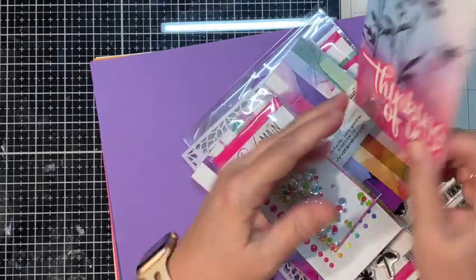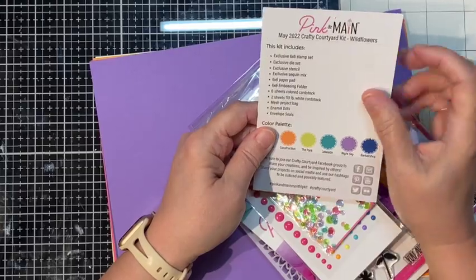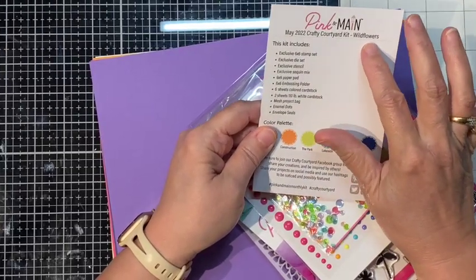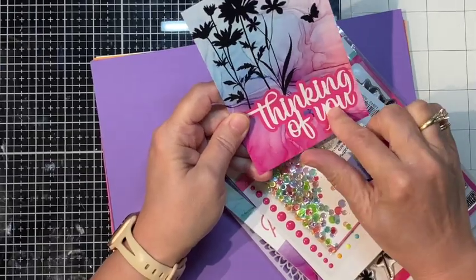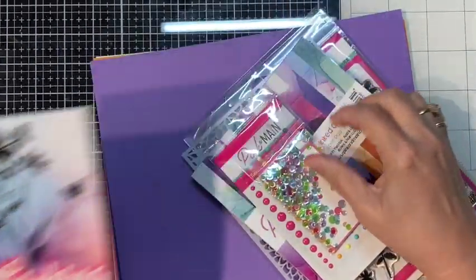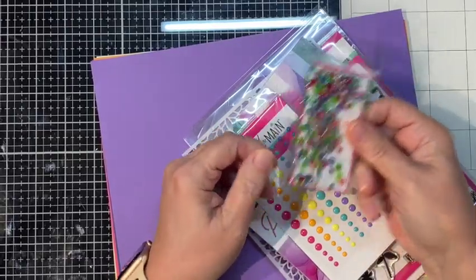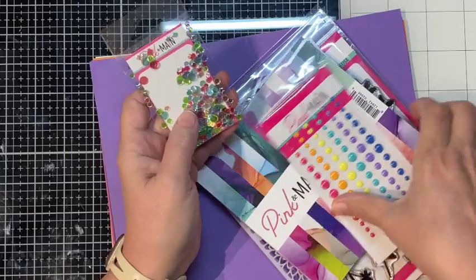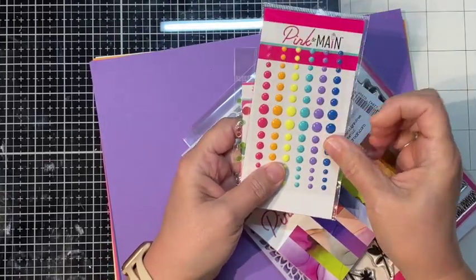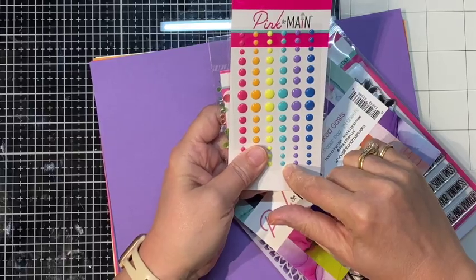The May 2022 Crafty Courtyard kit is actually called Wild Flowers — Thinking of You is just the die we get this month. It's real pretty. We get a beautiful assortment of sequins. I love these, and some enamel dots — very pretty color palette. I love it. It's so bright, all the purples and the pinks.